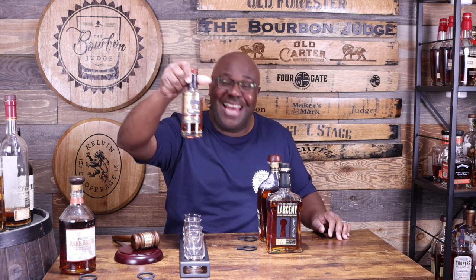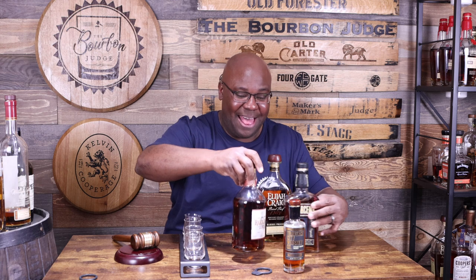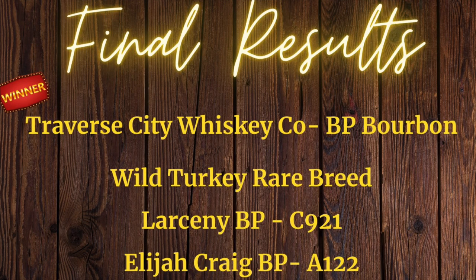Now for first and second place — we know it's either Wild Turkey Rare Breed or Traverse City. Going directly to the winner — glass A — and glass A is... oh my gosh, Traverse City! The craft distillery wins the blind battle. That's amazing. It just goes to show you don't have to have a 100-year legacy — sometimes you can be the new kid on the block and knock it out of the park. Traverse City, shoutout to you. Cheers, take care everyone!